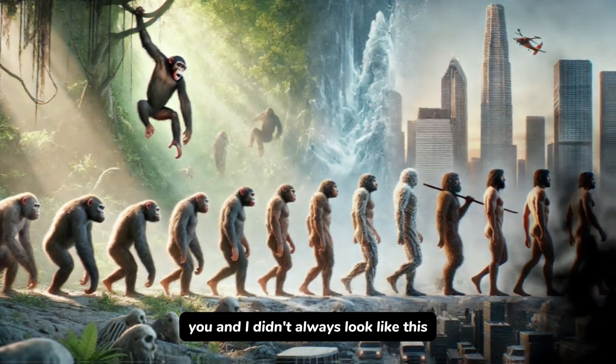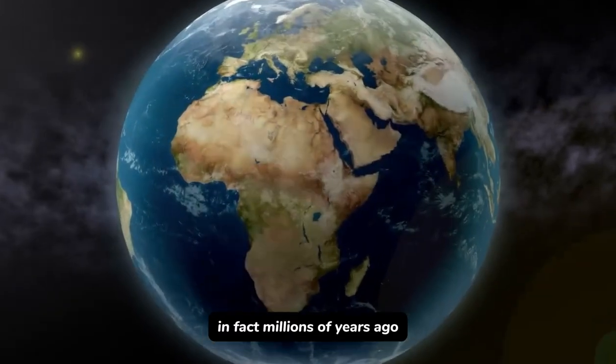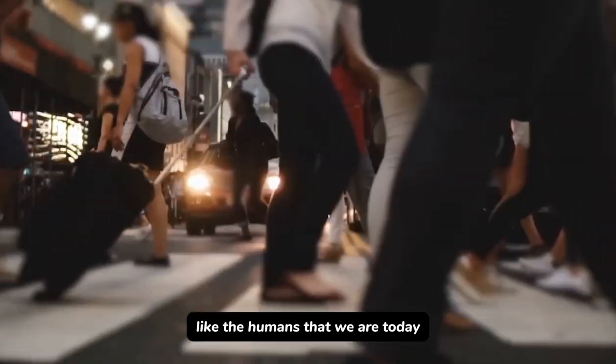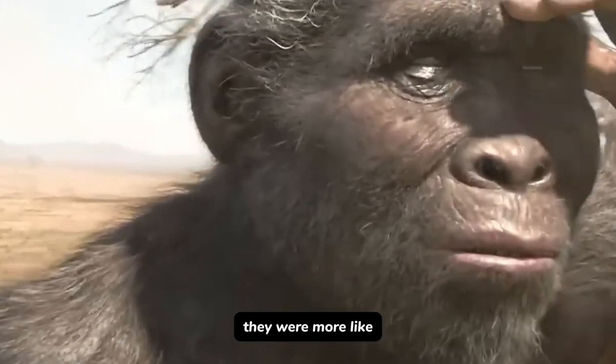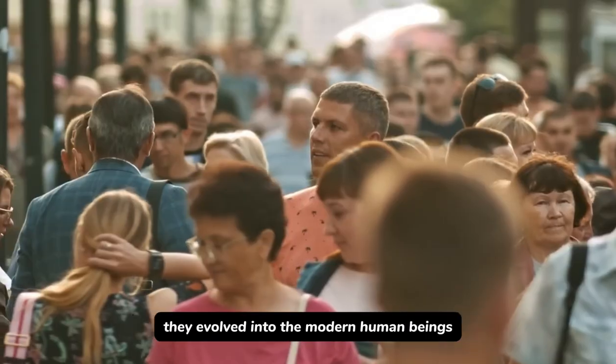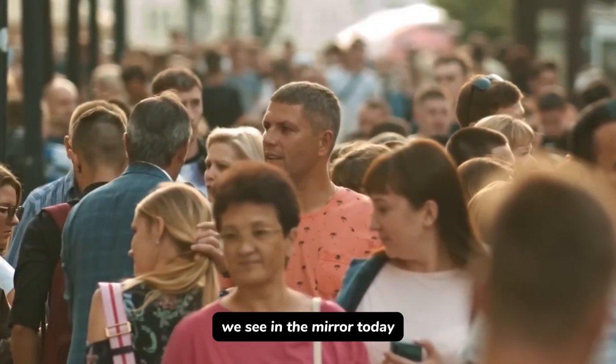Imagine this. You and I didn't always look like this. In fact, millions of years ago, our ancestors were nothing at all like the humans that we are today. They were more like apes. But over millions of years of such a wild and unpredictable survival adventure, they evolved into the modern human beings we see in the mirror today.